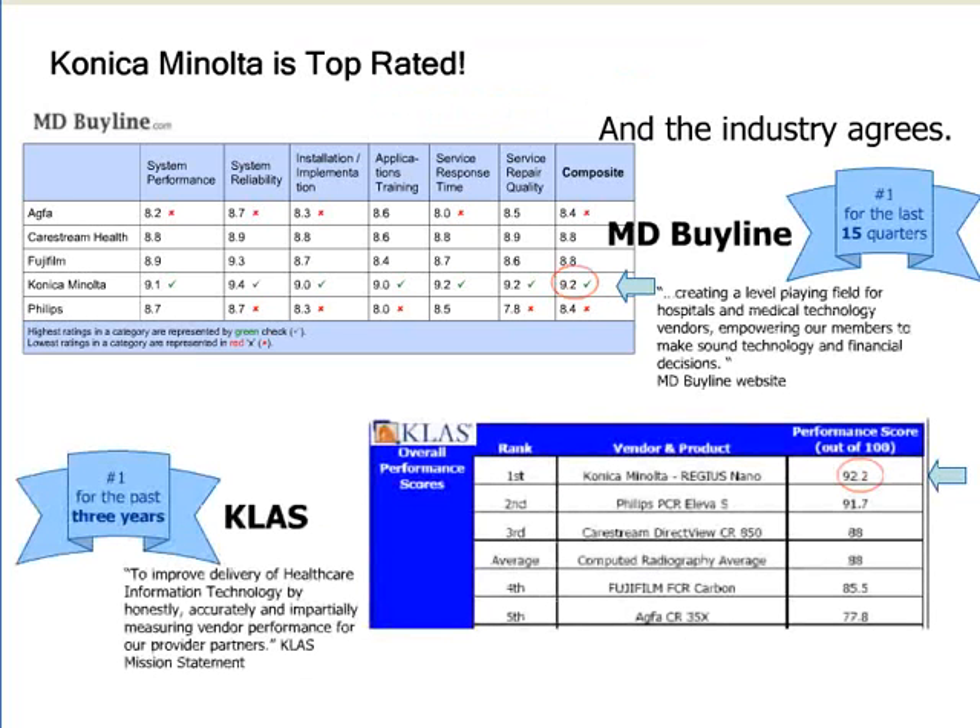And with ImagePilot, you are partnering with the number one rated CR manufacturer in the country. For the past three years, both CLASS and MD Byline have rated Konica Minolta number one for performance, reliability, ease of use, and service, resulting in the top composite scores as well.